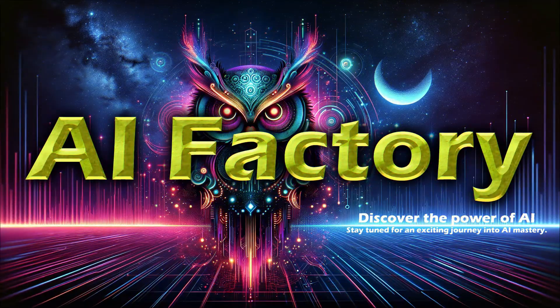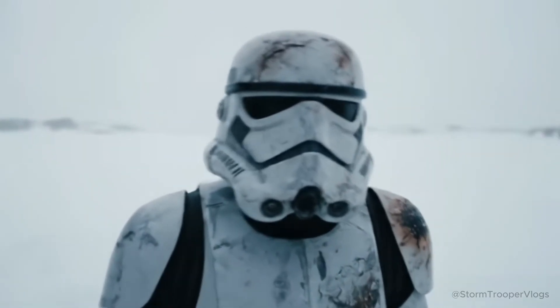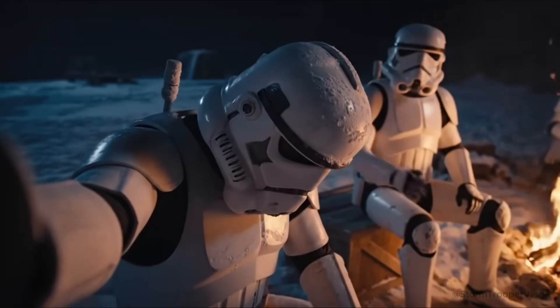Hello, welcome to AI Factory. Greg's gone. The Rebels took him. Don't worry, you'll find him. He's tough. He'll be alright.